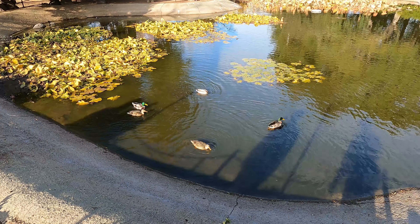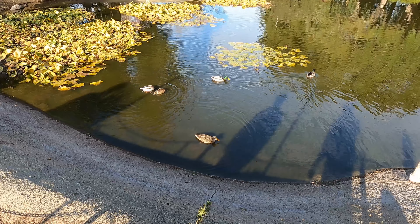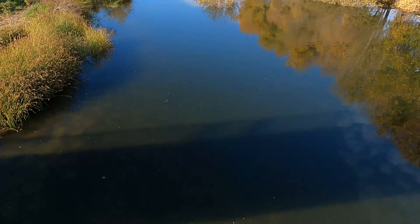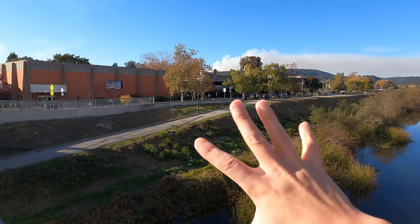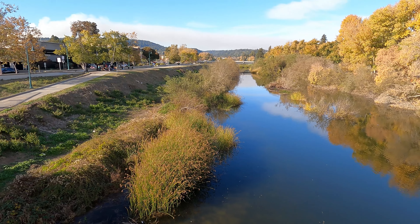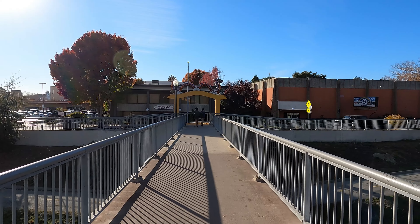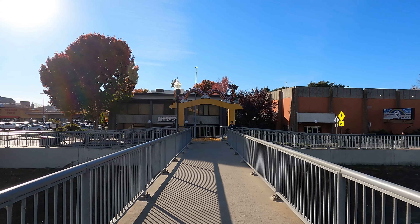Excuse me, you guys know where the Chinatown gate is at? So right now we're crossing a bridge — this is the San Lorenzo River — and supposedly Chinatown was everywhere along this riverfront. In the 1950s, when this river flooded, it destroyed Chinatown and it was never rebuilt. And check it out — at the end of this bridge, it's the infamous Santa Cruz Chinatown gate. Let's take a closer look.